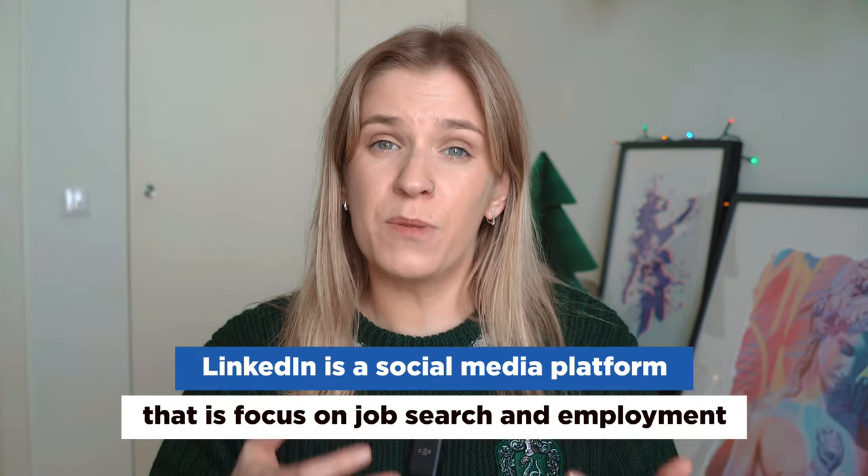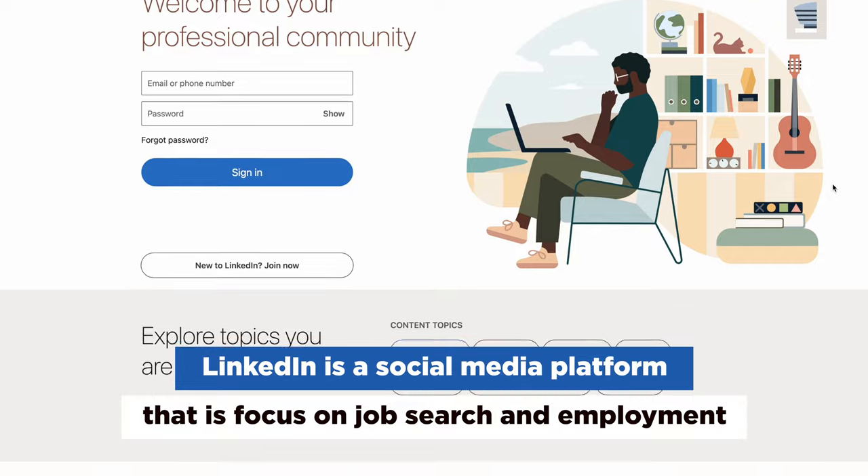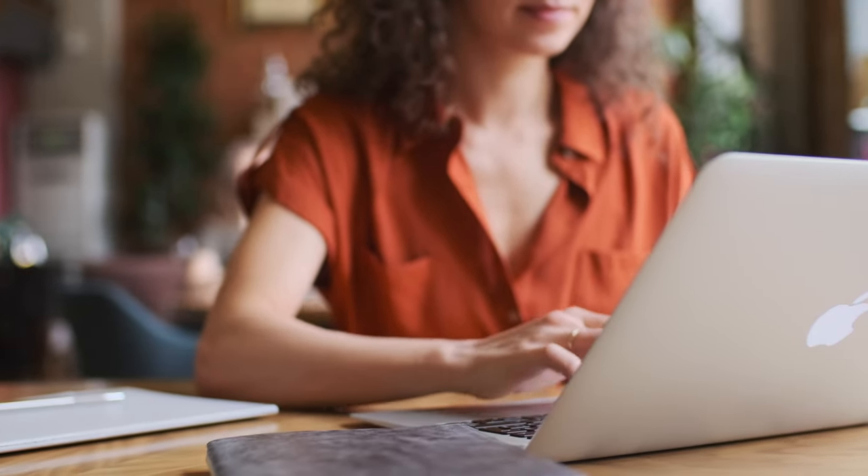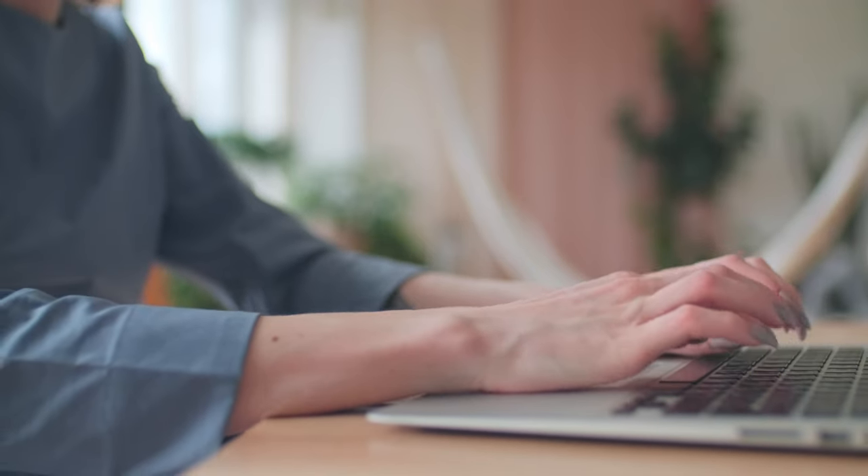If you want to get hired in Canada, watch this video till the very end. So, what is LinkedIn? Is it another social media platform? Well, yes and no. LinkedIn is a social media platform that is focused on job search and employment. You can build your online resume, connect with your colleagues, look for jobs, take courses — LinkedIn offers a whole range of job-related features.